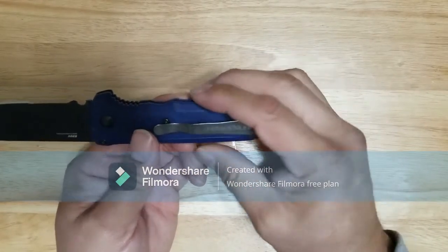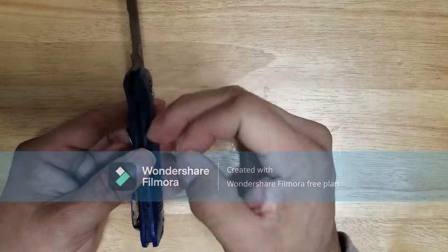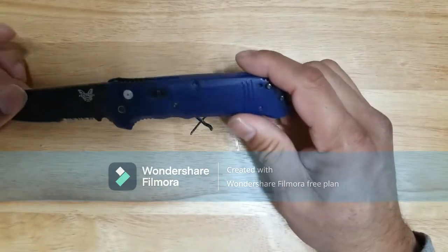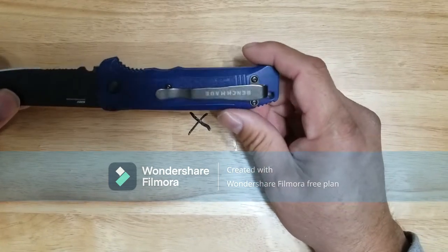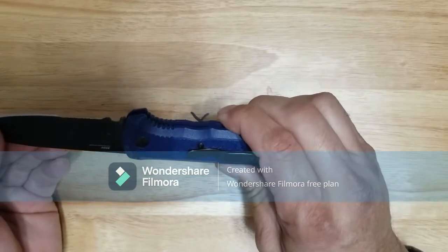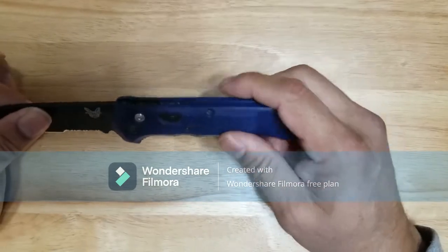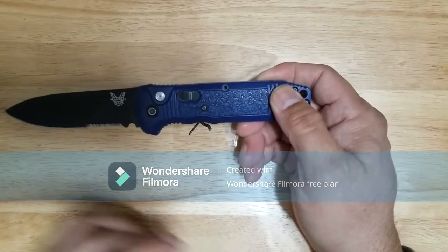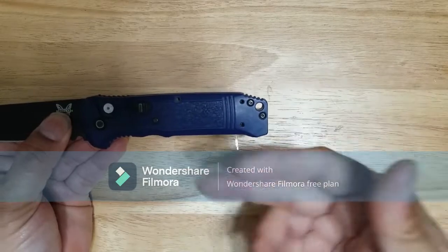It has never caused me any issues. I know that with some other Benchmades I've had lint catch here, which didn't allow it to be fully opened. But this has been an excellent knife. I mainly use it — honestly, nothing. I'd say it's probably considered more of a defensive knife. I have another utility knife I use for cutting, which I'll include in this video, and that one was very inexpensive compared to this. So there you have the Benchmade Kibosh — and the main reason I bought it was because of blue. My favorite color is blue, and it was available in blue.